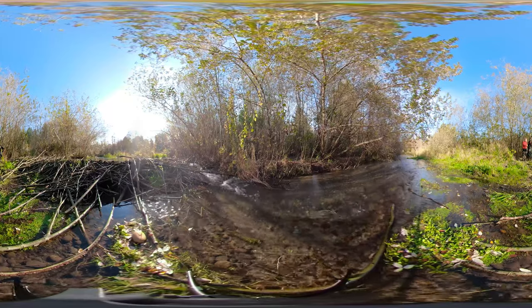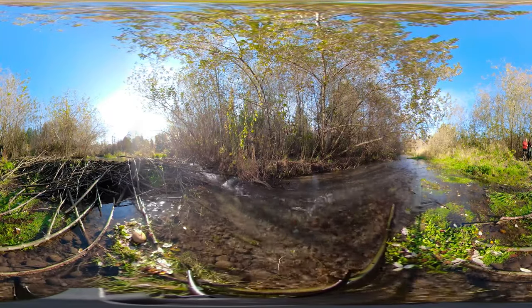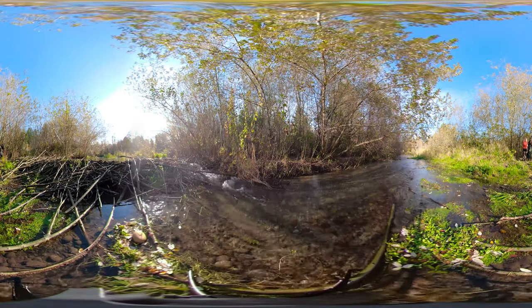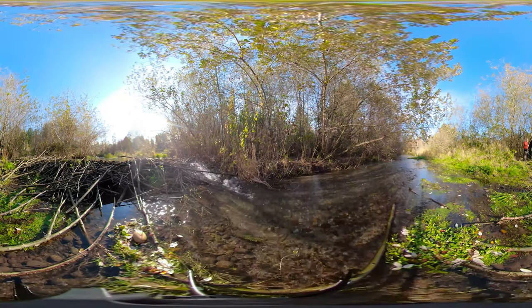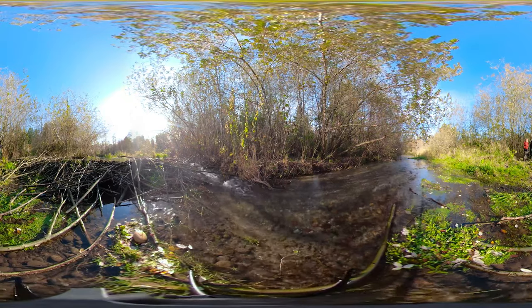Chico Creek is the most productive salmon stream on the Kitsap Peninsula, providing habitat for tens of thousands of coho, chum, and steelhead salmon every year. The creek flows through several protected natural areas where we can watch the salmon migrate upstream to spawn in late October and November.